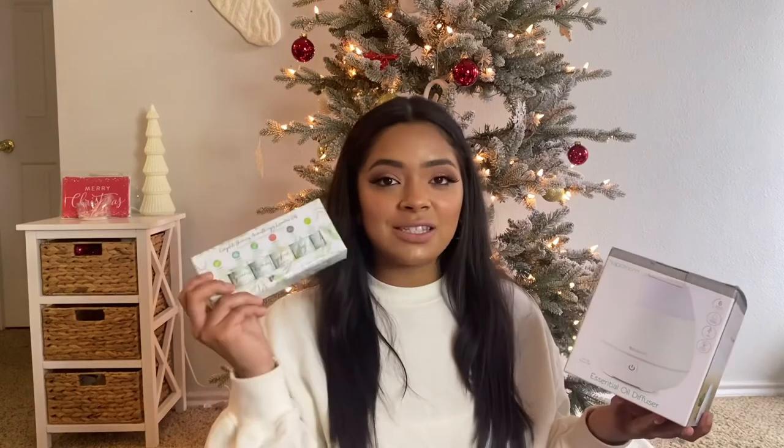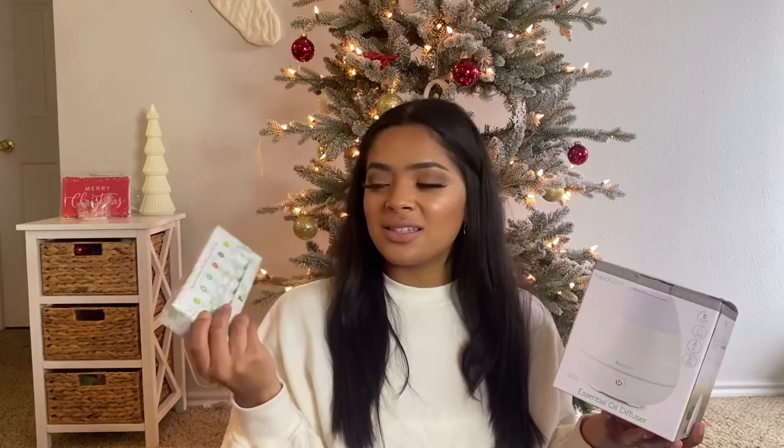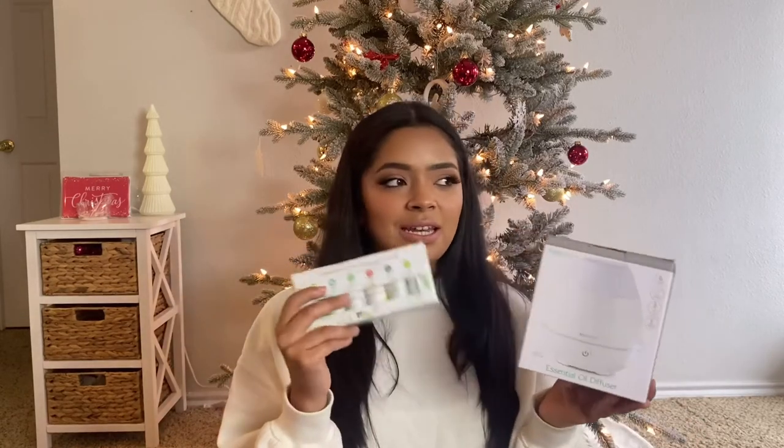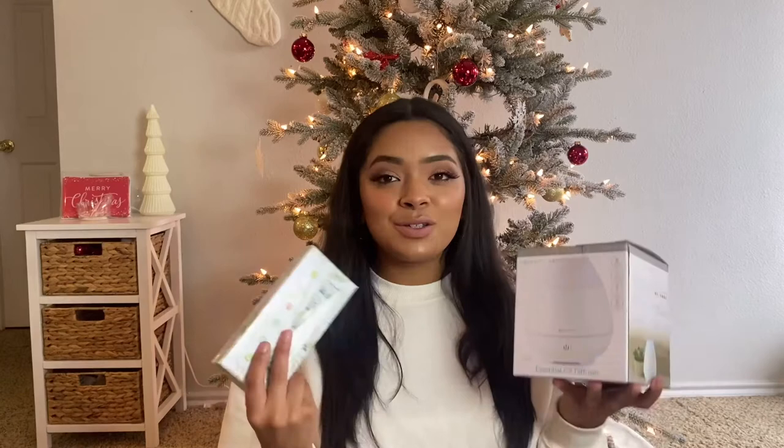Next thing I got was this essential oil diffuser from my aunt. This was gifted to me and Amanda, and she also got us a pack of essential oils. This has some really good scents in it — tea tree, spearmint, rosemary, grapefruit, sage, and lime. I haven't had lime before in an essential oil, so really excited to try that one. I just like putting this next to the bed so that when we're laying down before we go to sleep, watching a movie, it's just going and it's very relaxing. It's a really nice gift.